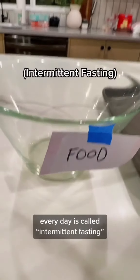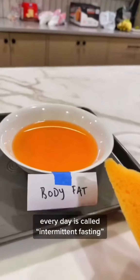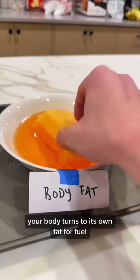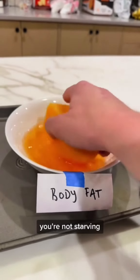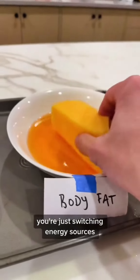Intentionally avoiding food for a period of time is called intermittent fasting. Your body turns to its own fat for fuel. And when you're fasting, you're not starving — you're just switching energy sources.